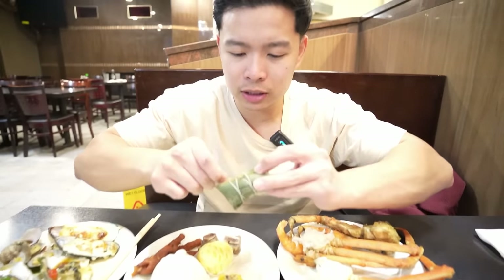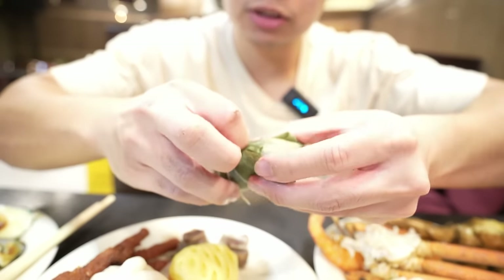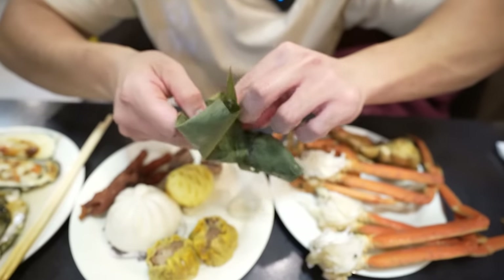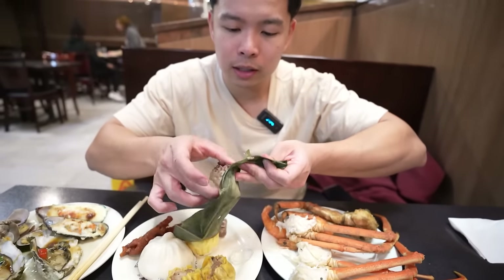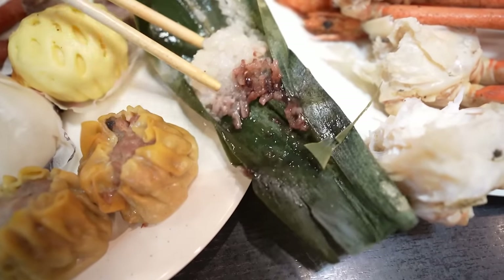I wonder what this is — it's like a little present for us. Should be like an Asian or Chinese tamale-type item, nice and gift wrapped with a leaf wrapping. Some glutinous sticky rice inside — I wonder if it's savory or sweet. Looks like some red bean — I've had something similar in Vietnamese cuisine. It's sweet, I think it's banana leaf or taro leaf. The rice is nice and glutinous and sticky, and there's some sweet red bean — this is like a sweet dessert rice item.